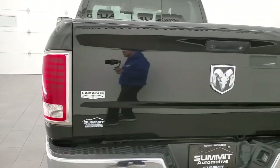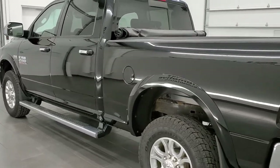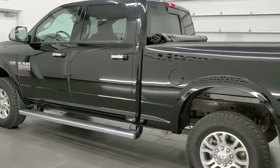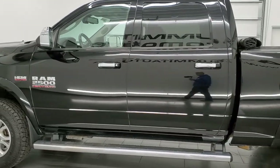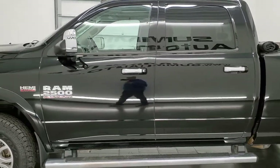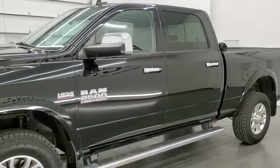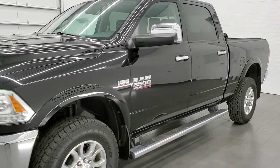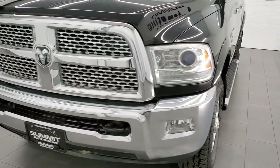This 2014 Ram 2500 has the 6.4 liter V8 Hemi engine. It pumps out 410 horsepower. This truck has been fully safetied and inspected by our service shop per the state of Wisconsin inspection process. It has a fresh oil and filter change, all the fluids have been checked and topped off, and this truck is 100% ready to go.